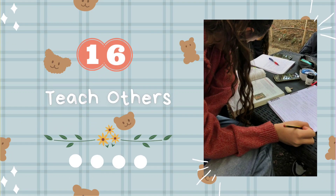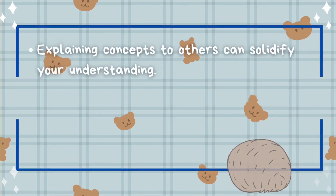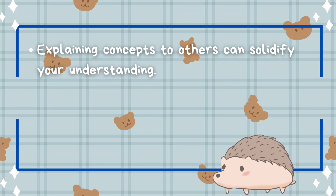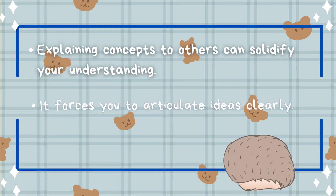Tip number sixteen: teach others. Explaining concepts to others can solidify your understanding. It forces you to articulate ideas clearly.